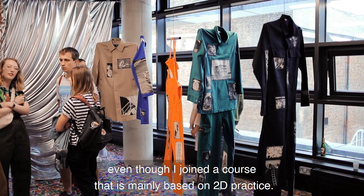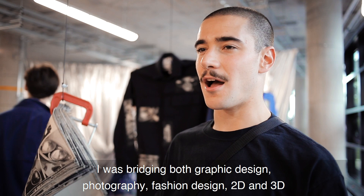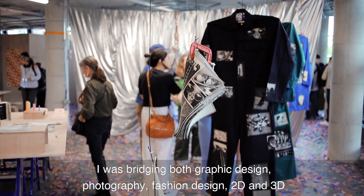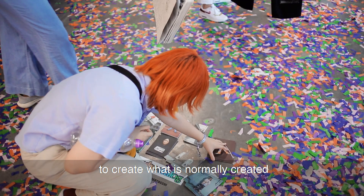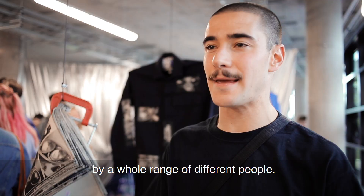By taking the photos, printing the photos, sewing the photos, I was bridging both graphic design, photography, and fashion design — 2D and 3D — to create what is normally created by a whole range of different people. I tried to direct it myself and create something where I can be independent across the whole line.